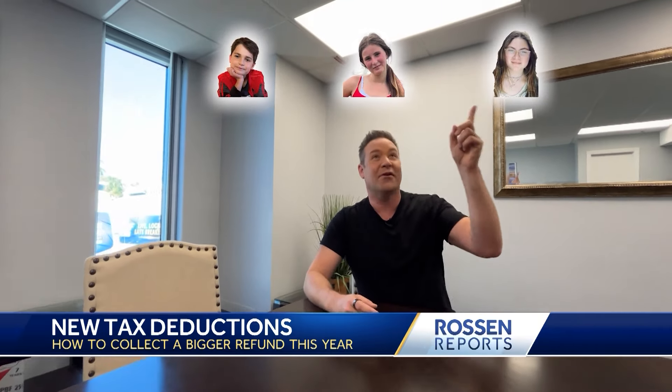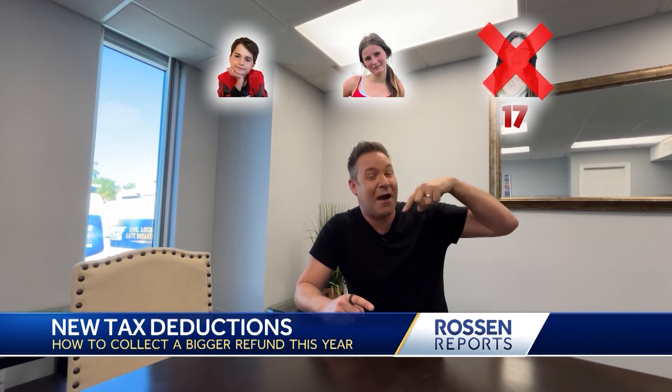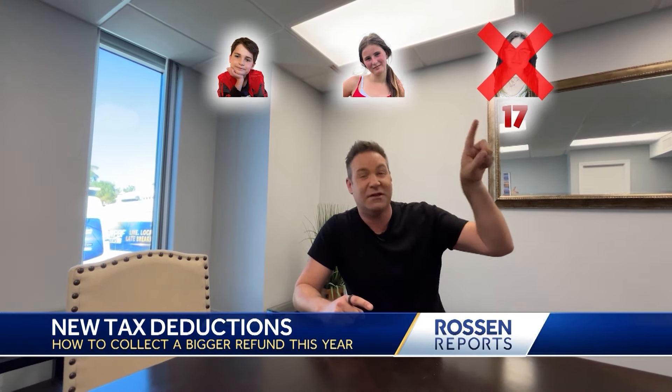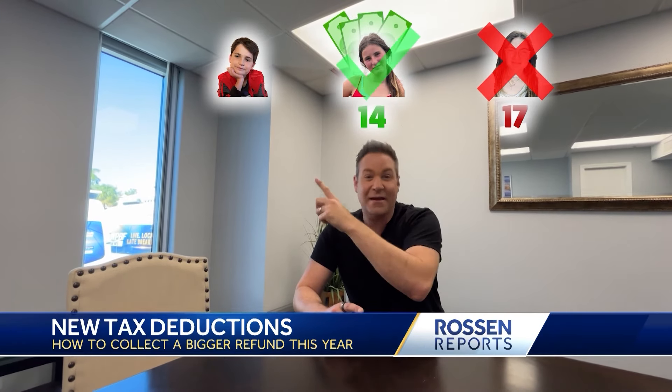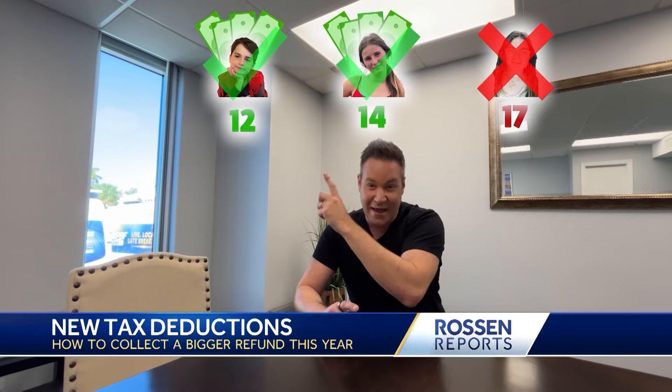So I have three kids — Skylar, Sloan, Blake. Skylar's 17 now, so she's aged out — it's got to be under 17. Sloan's 14 — boom, ka-ching. Blake, he's 12 — you're going to make some money on him too. The child tax credit.